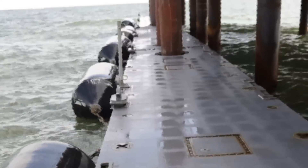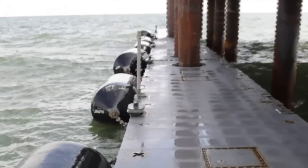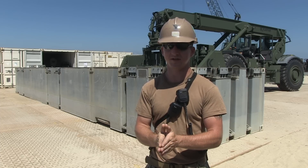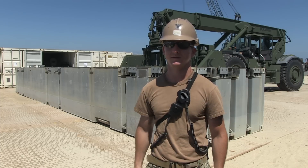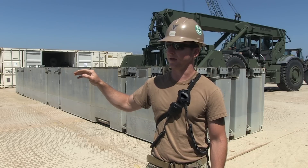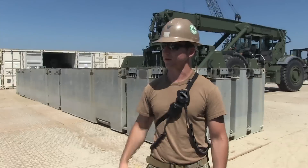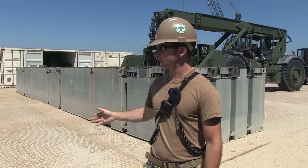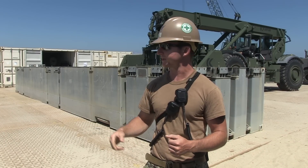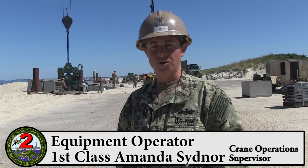At the pier head, the S cans and F cans come into play. The F cans are used for the fenders — they float on the water and go up and down with the tide, cushioning craft as they come up to the pier. After the pier is constructed and throughput operations are completed, we start retrograde. All the cans come back to this position, we strip them of their connectors and stage them for the 5-wide.